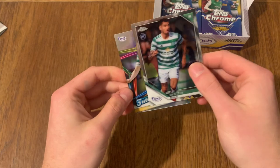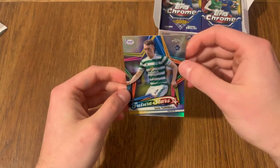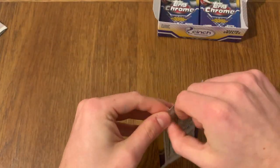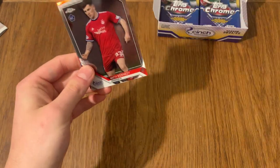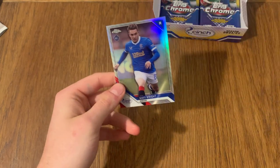Let's see who our next shine is going to be. We're going to get a David Turnbull Future Star for Celtic. Unfortunately not numbered, but another subset nonetheless. Looks like we're getting another refractor - Lee Griffiths, plays for Celtic. Another card for Dundee. And we've got Scott Wright for Rangers, rookie card, refractor. Not bad at all.